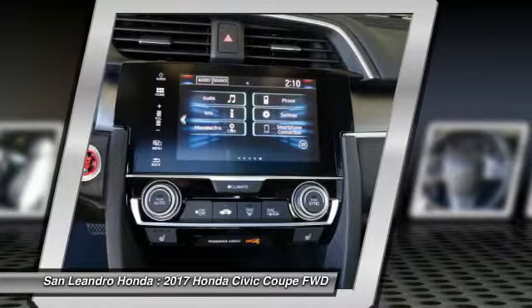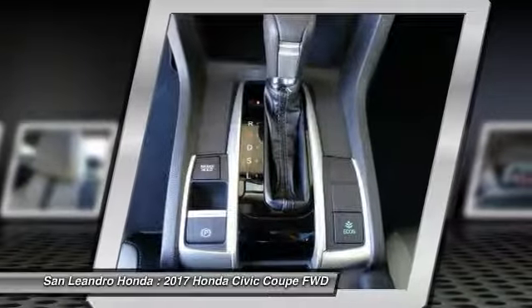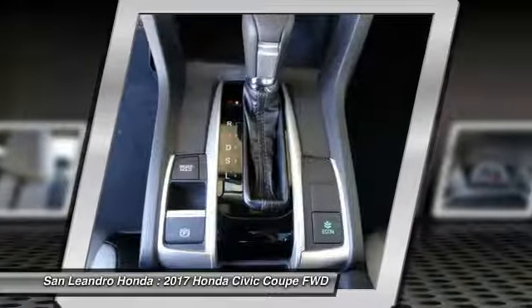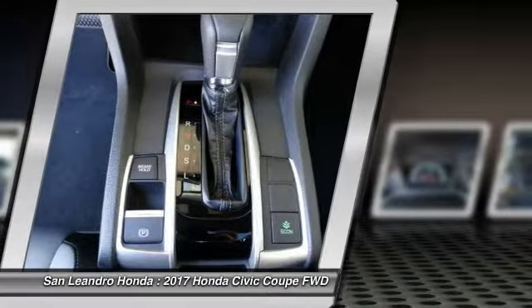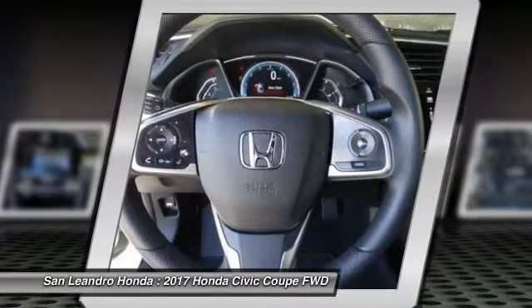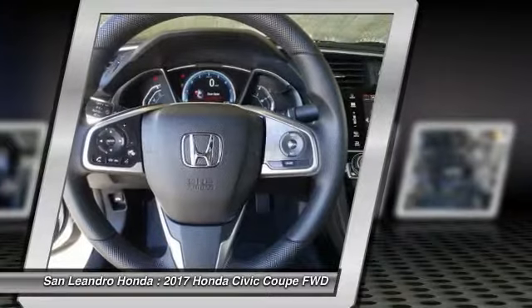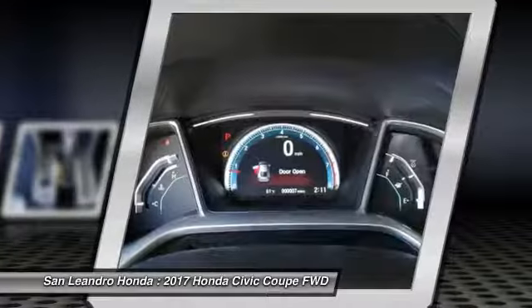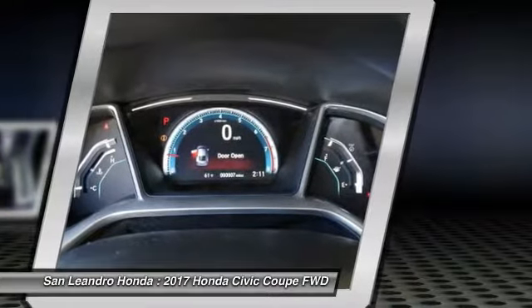Today is the right time to purchase a 2017 new Honda Civic XT during the Bay Area's Honda sales event, serving the Greater Fremont Area, Castro Valley, Union City, San Lorenzo, Pleasanton, and Dublin. Contact our Honda sales team at 510-347-5100 or visit our Honda car dealer website at www.sanleandrohonda.com.